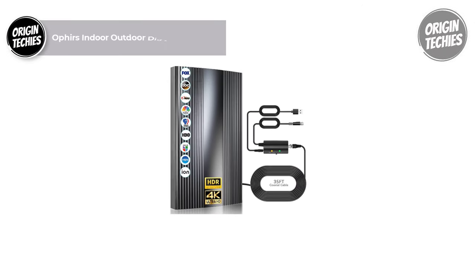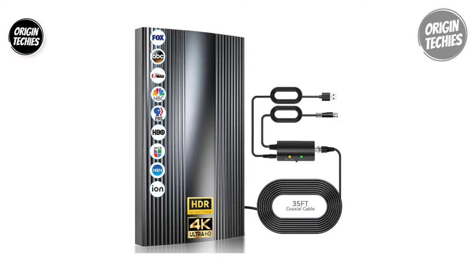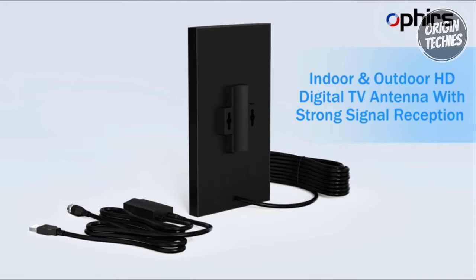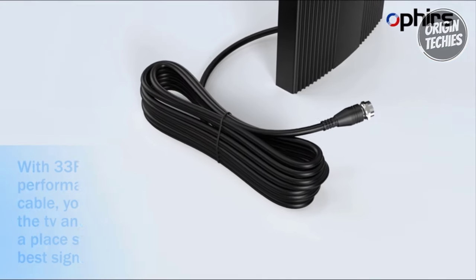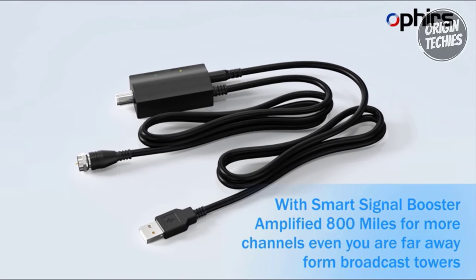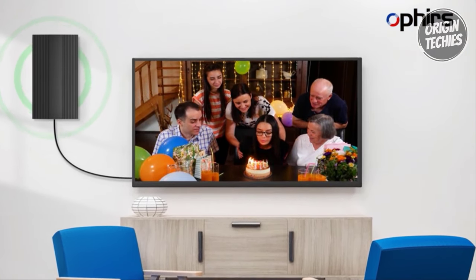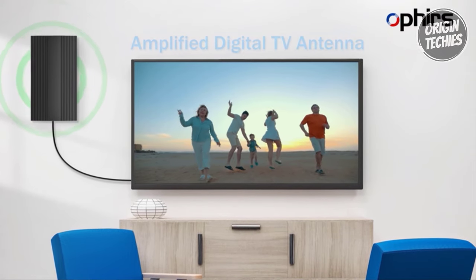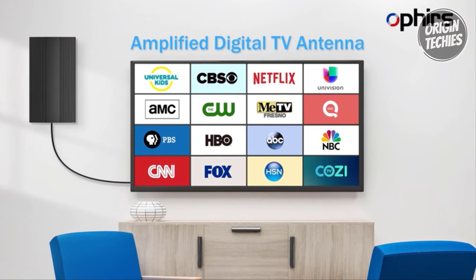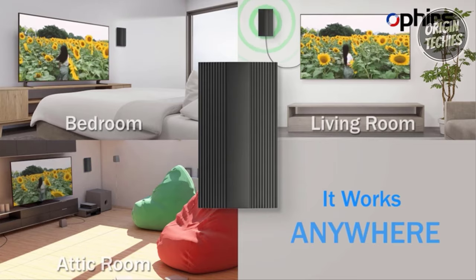The Offers Indoor Outdoor Digital Antenna is a game-changer in the world of TV entertainment, offering a cost-effective solution for those tired of weak TV signals and hefty monthly bills. Priced at just $57, this antenna opens the door to a plethora of free full HD local channels, including popular networks like ABC, CBS, NBC, PBS, Fox, HBO, Univision, and HSN. Say goodbye to cable and embrace the amplified 880-mile HDTV antenna, which supports various signal formats such as 720p, 1080i, 1080p, and 4K HD.